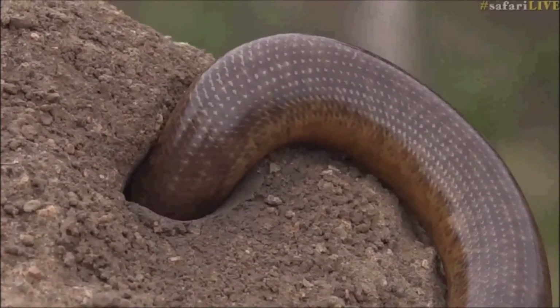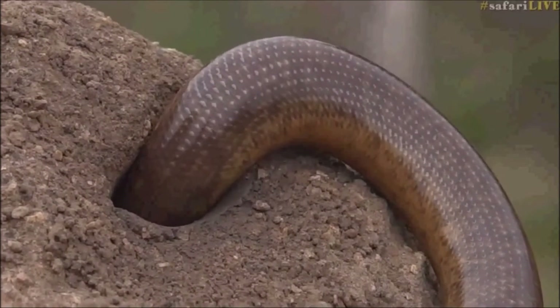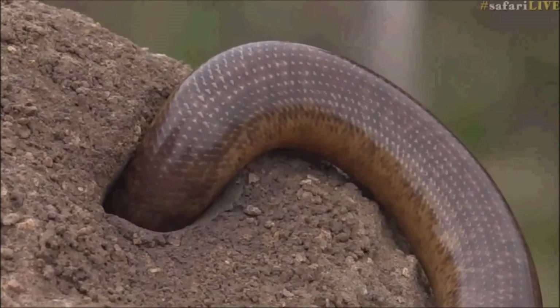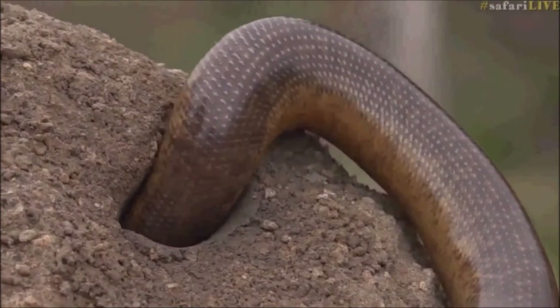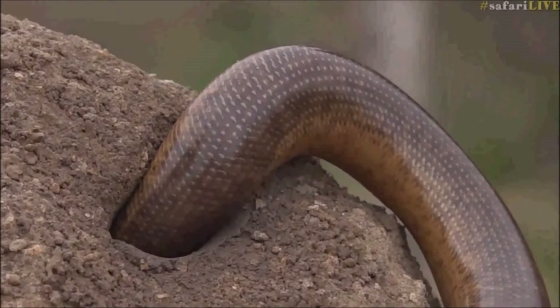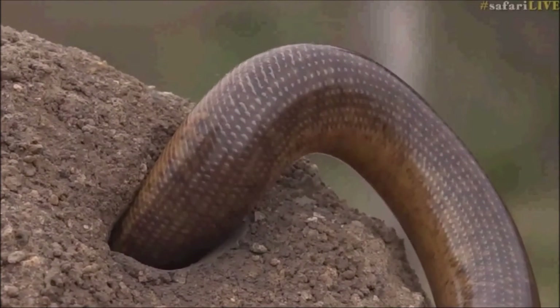But isn't this interesting? I don't know what it's doing. I don't know if it's managed to find something in there that it's trying to kill, or if it's trying to come back out or get in. I'm not sure. It hasn't been moving in or out.